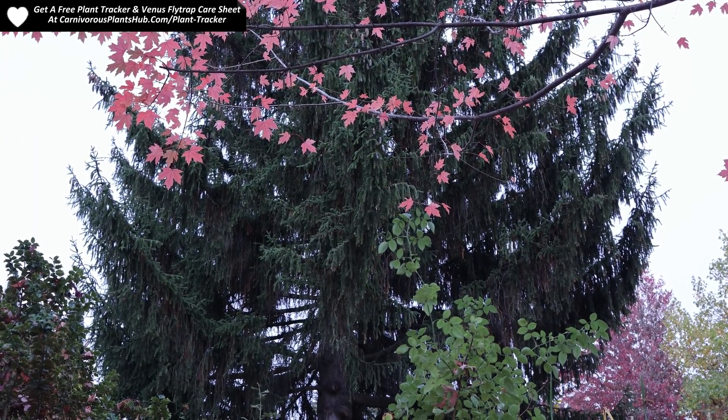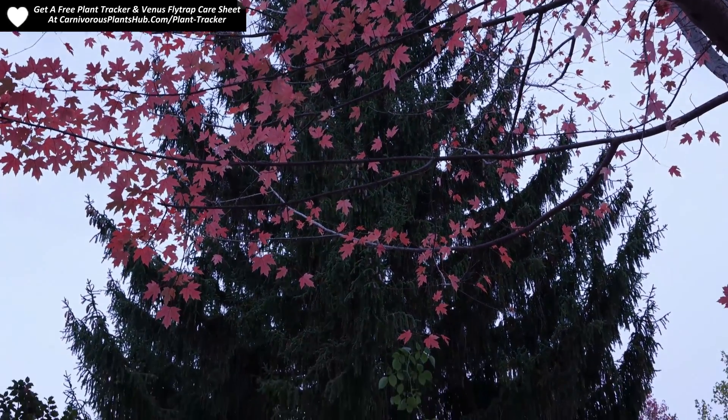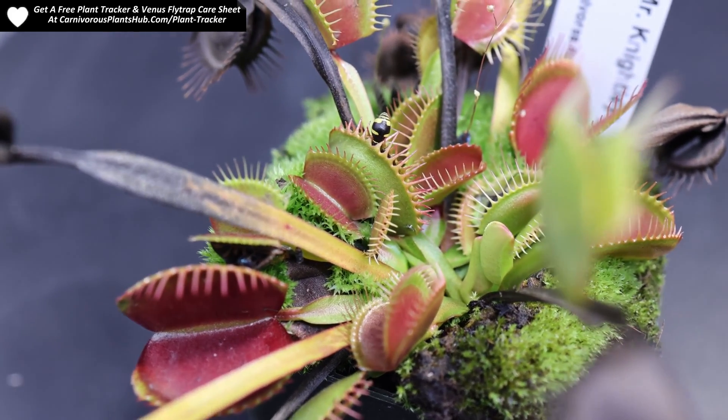I've even heard tales of people throwing their plant away this time of year thinking that it was dying because they didn't understand the dormancy process for these hardy perennials. Let's go ahead and talk about Venus flytrap dormancy real quick.